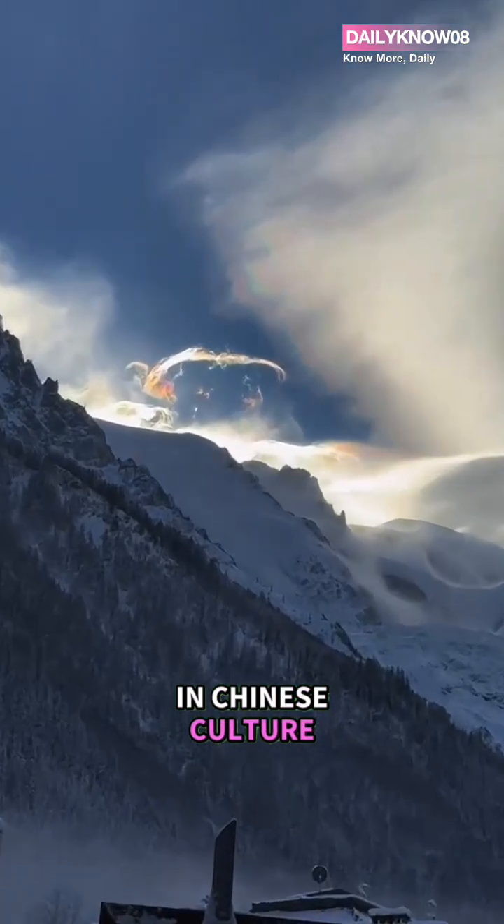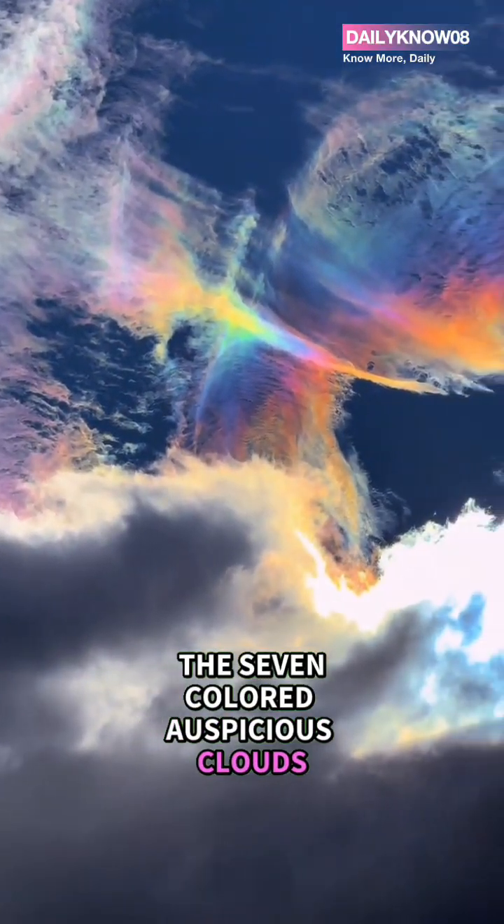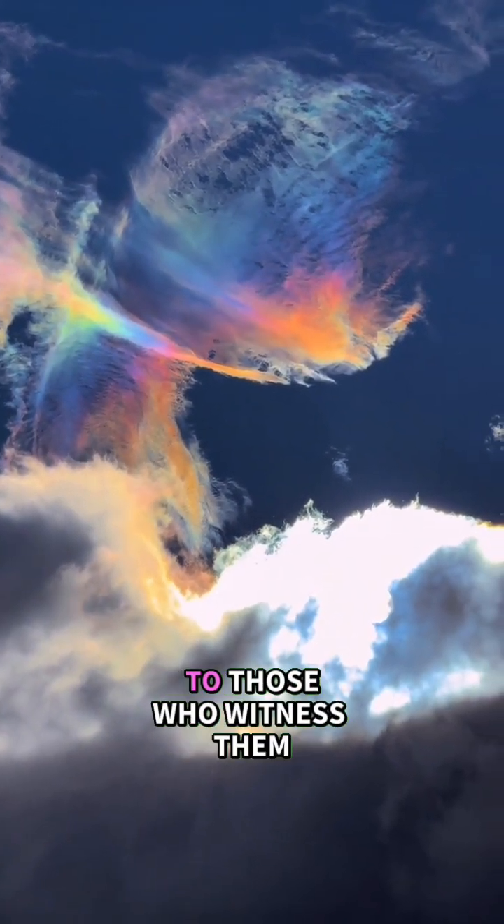In Chinese culture, these clouds are often called the seven-colored auspicious clouds, believed to bring good fortune to those who witness them.